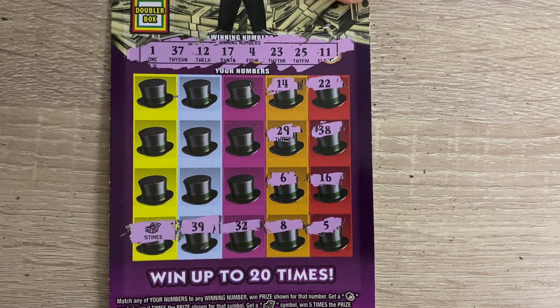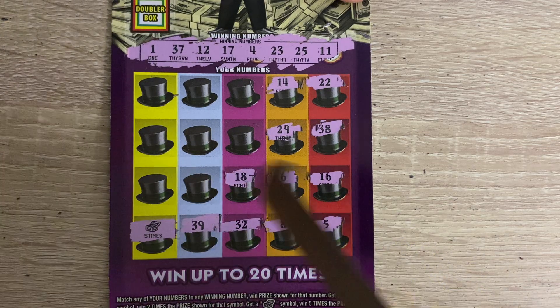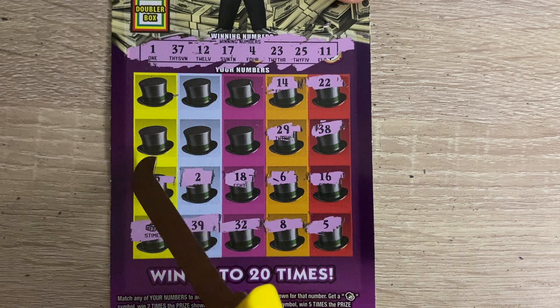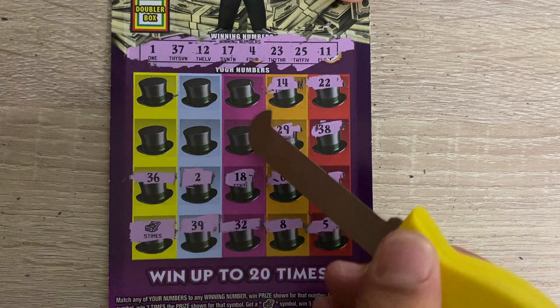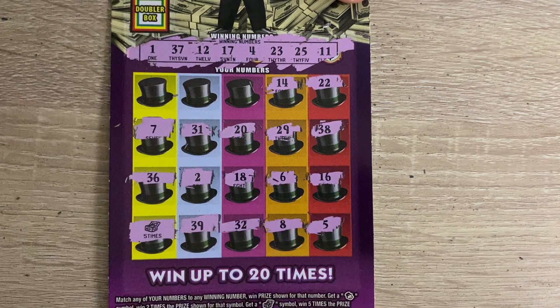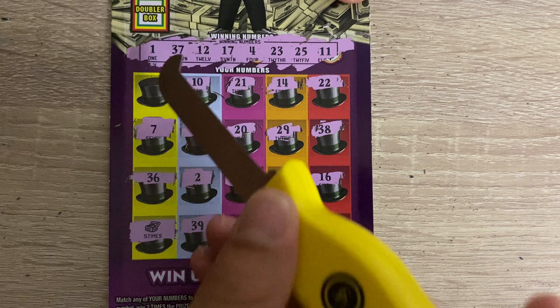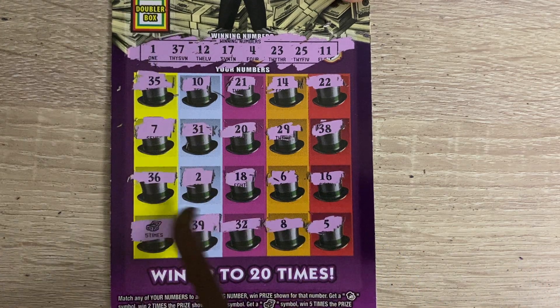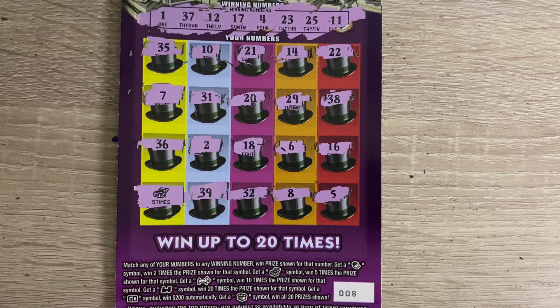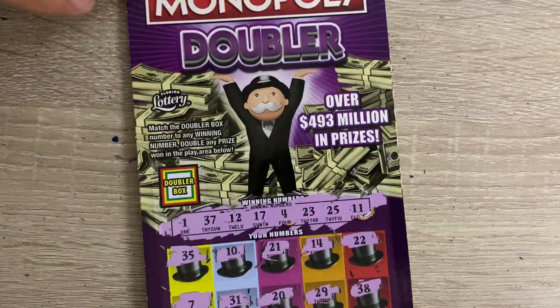We got the five times chest! Let's go. 18, 2, 36. I don't think I've ever hit that chest on this ticket. 20, 31, 7, 21, 10, and 35. Let's be a hundo under there. Five times 10 — not too shabby, 50 bucks! First ticket, we're in the profit. $50, holler! On to the big boys.